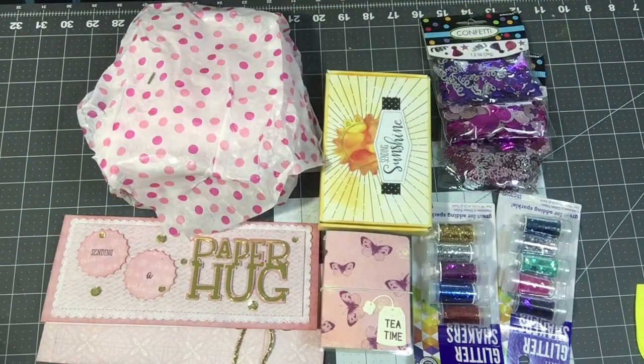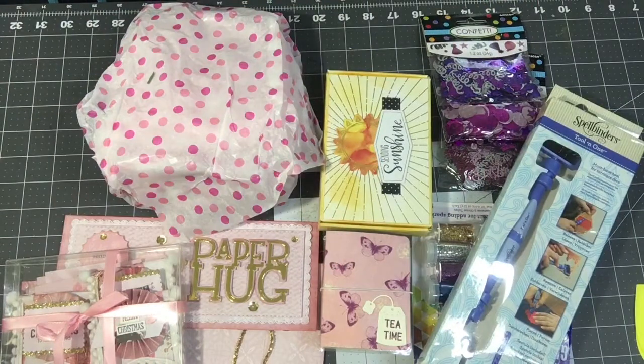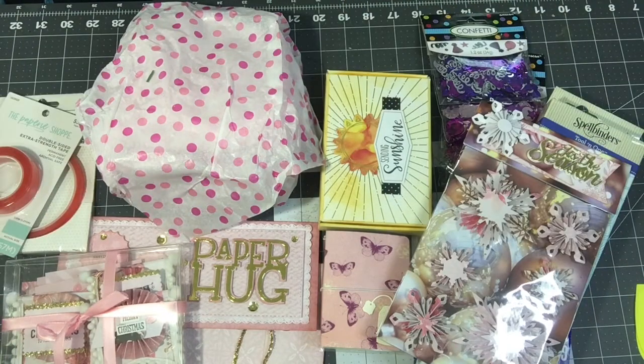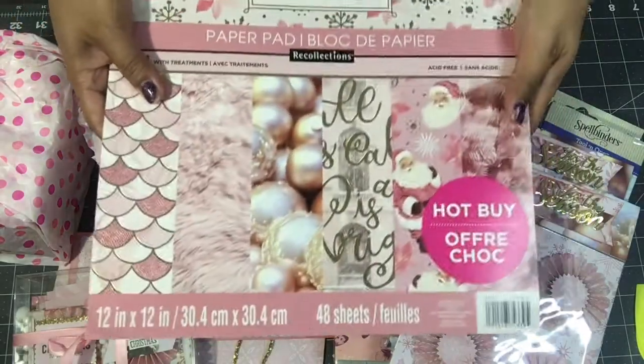I'm just being so ridiculous, but this is my love for paper crafting. You guys are seeing my natural reactions to everything. I'm just so overwhelmed. Patricia purchased my very first auction item, and then she has all of this — I'm just so spoiled right now.